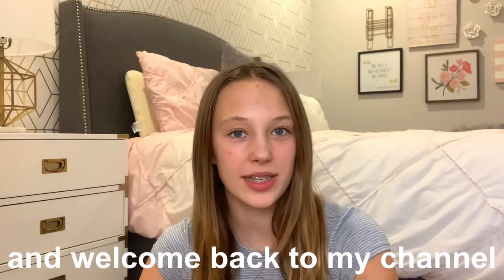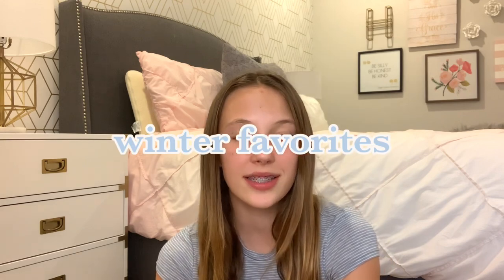Hey y'all, it's Hope and welcome back to my channel. In today's video, I'm doing a winter favorites. I've done some videos like these before, but basically in them I just share some of my favorite products, items, and just things that I've been loving at the moment. Let's get into it.